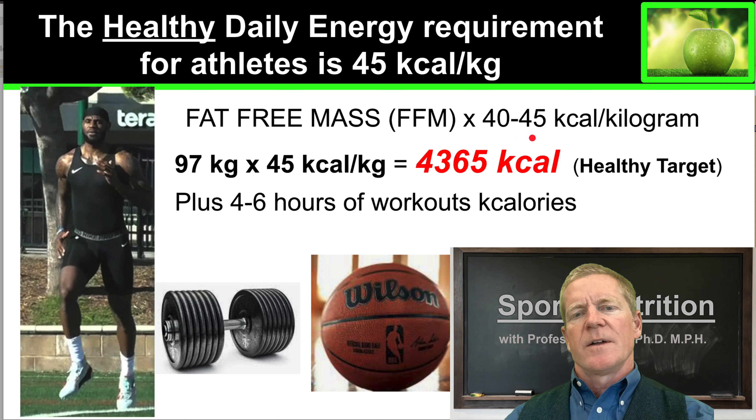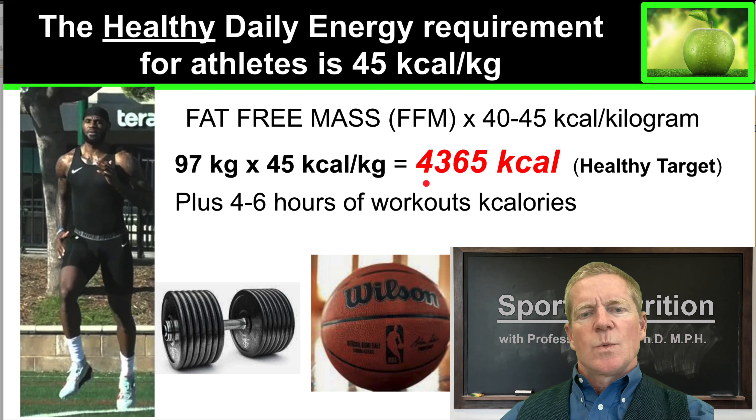Now athletes — professional athletes — to perform at their best, require between 40 and 45 kilocalories per kilogram of fat-free mass. The healthy target is 45 kilocalories per kilogram of fat-free mass. So we know LeBron James, seen here working out, is 97 kilograms of fat-free mass times 45 kilocalories per kilogram — that's his healthy target.